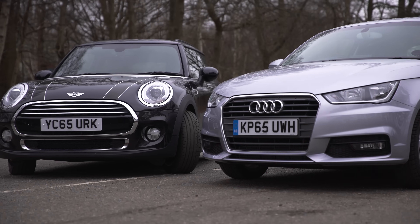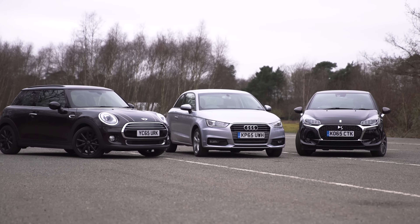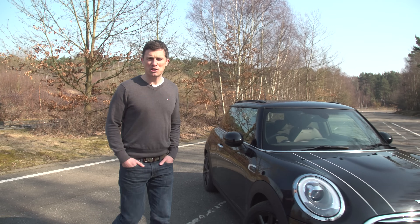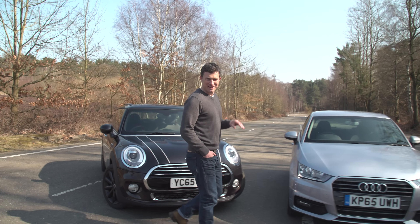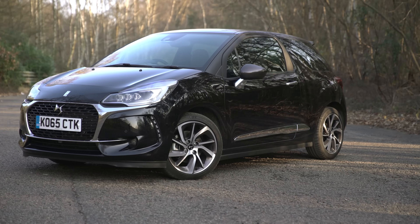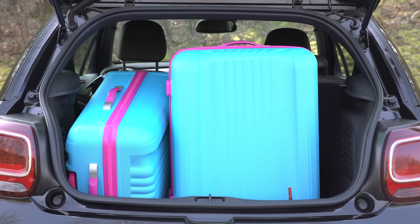For those who want the luxury of a big car but in a smart little package, these premium super minis are the height of urban chic. But which should you choose between the Mini, the Audi A1, and the recently revised DS3? To help you decide, I'm going to compare their practicality, critique their design, test what they're like to drive, and find out exactly what you get for your money.